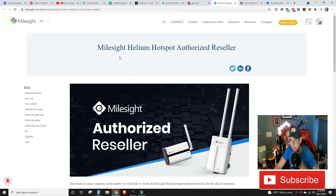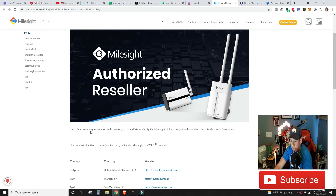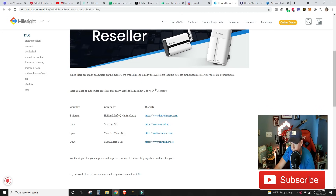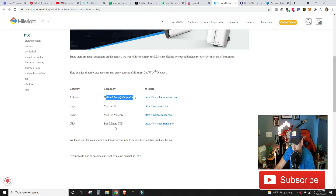On milesiteinternetofthings.com, their blog recently stated: 'MileSite Helium Hotspot Authorized Reseller — since there are many scammers on the market, we would like to clarify the authorized resellers.' The list includes: in Bulgaria, Helium Mart by Q Online Ltd (heliummart.com); in Italy, Marcom SRL; in Spain, MA Tech Miner SL; and in the USA, Fast Miners Ltd. I'm very familiar with Fast Miners — that's where we got our Deeper Mini from, so it's good to see them there.